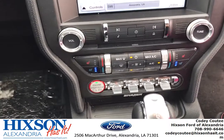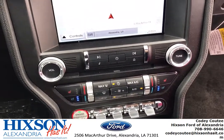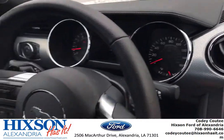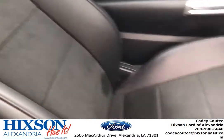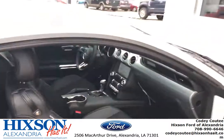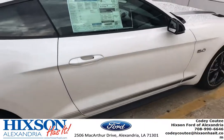It's push-to-start as well. You got your heated and cooled seats — I mean, you got everything in this piece. That is it for today. I just wanted to show y'all this beauty. Make sure to come down to Hickson and ask for Cody if you're looking for a beautiful California Special, because we got it right here at Hickson in Alexandria.